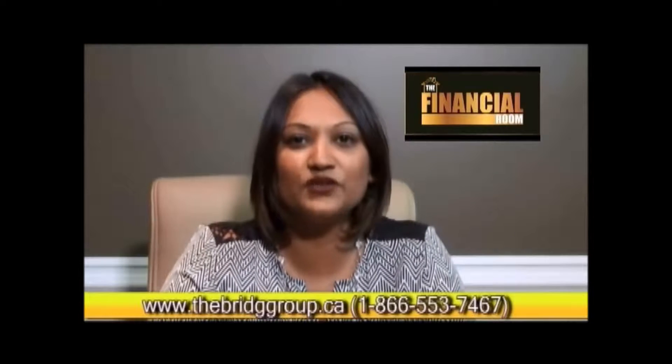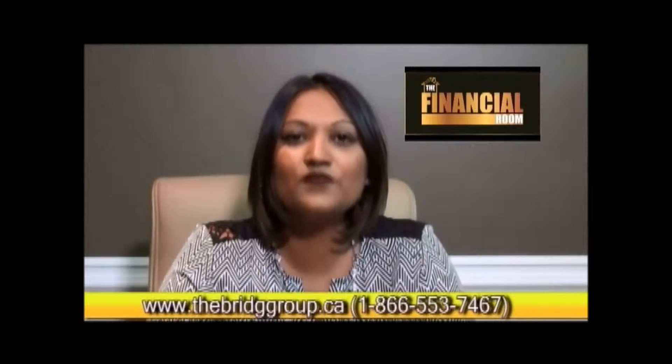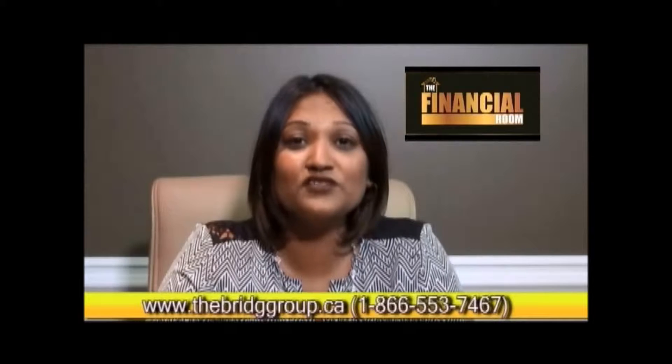Today, ladies and gentlemen, our topic is actually one that most of us don't want to face: mortgage penalties. Unfortunately, if you're a homeowner and you have a mortgage, you're probably at least once in your lifetime going to be penalized with paying mortgage penalties.